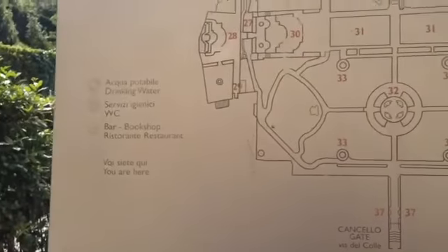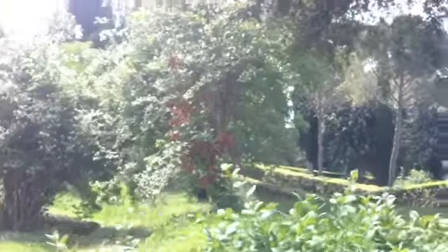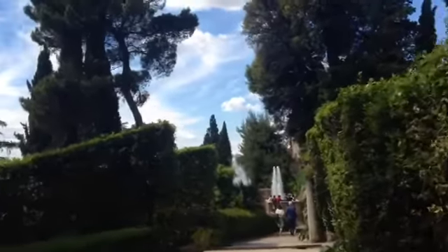Fountain of Pegasus, Grotto of Diana, Fountain of Vichirioni, Fountain of Tivoli, Fountains of Persephone — tons of fountains. But you know what? I will keep recording until I get to this one big fountain.